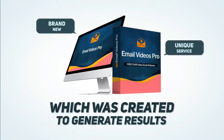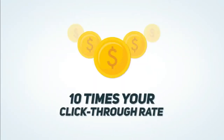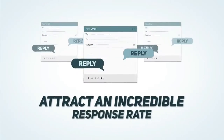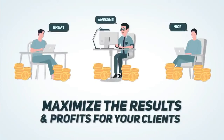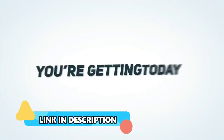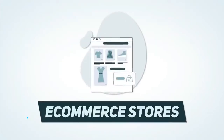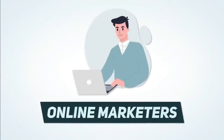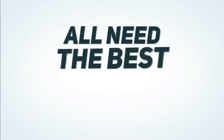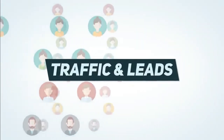This service was created to generate results. Ten times your click-through rate, boost your engagement like never before, attract an incredible response rate, and maximize the results and profits for your clients. These are just some of the benefits you're getting today with Email Videos Pro. Local businesses, ecommerce stores, coaches and consultants, online marketers, influencers, and affiliate marketers all need the best results possible from their emails and videos to generate clicks, traffic, and leads.